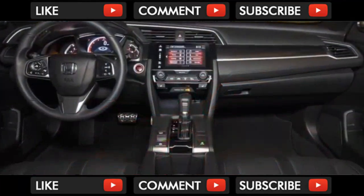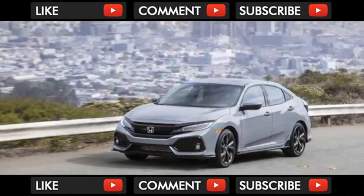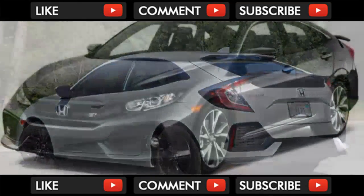Few lineups have the breadth of a 2018 Honda Civic. It goes from mild to wild without much effort. All versions boast an exterior that's better than good — it's excellent. The cabins range from relatively stark to nearly obscene. We rate it an 8.